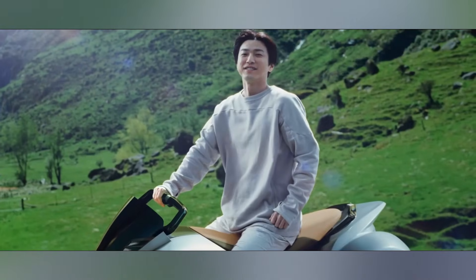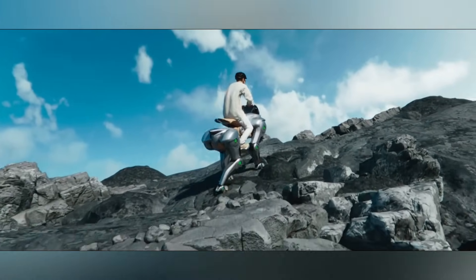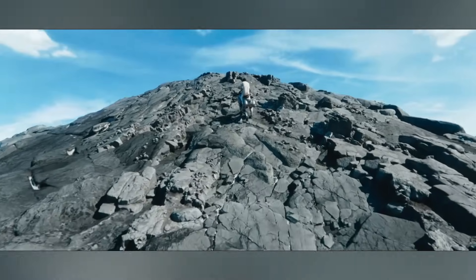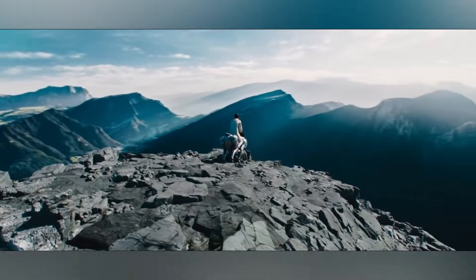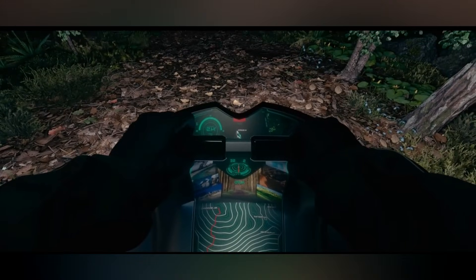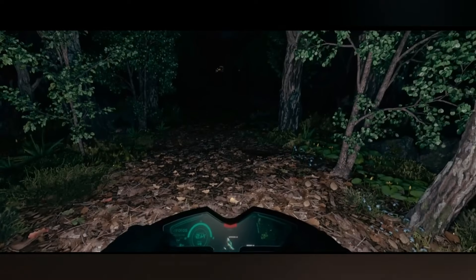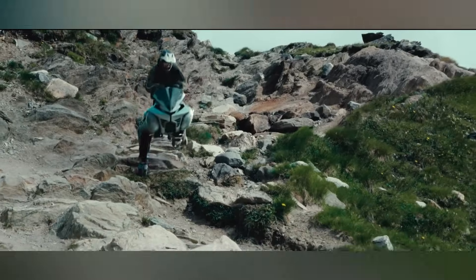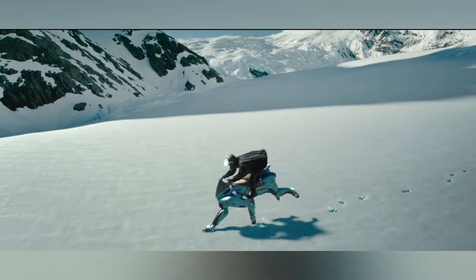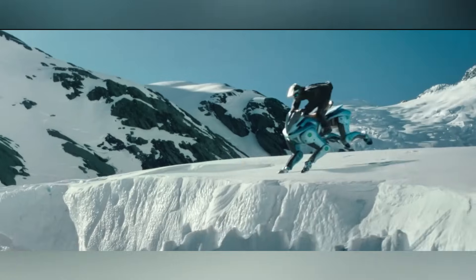From grass to gravel, rocks to ruins, this machine tackles it all. Its terrain-adaptive rubber hooves provide incredible grip, while the independent suspension in the rear legs keeps the ride smooth and stable, even on uneven terrain. A heads-up display gives you real-time stats like hydrogen levels and navigation, and at night it projects guiding markers right onto the ground, so you're always in control.